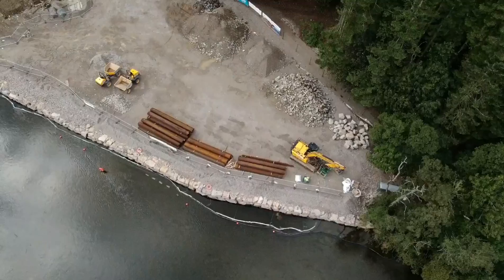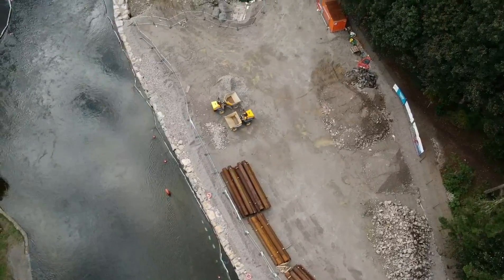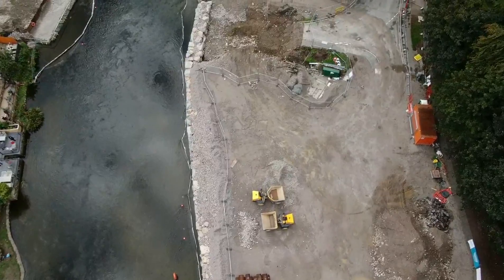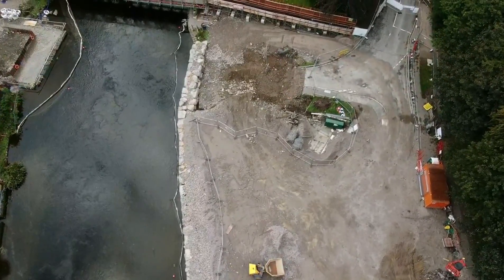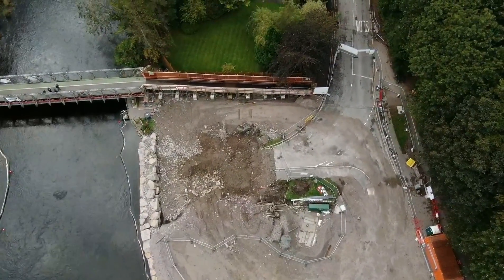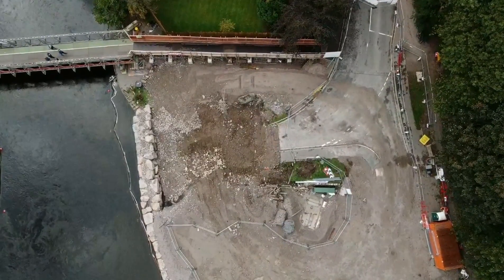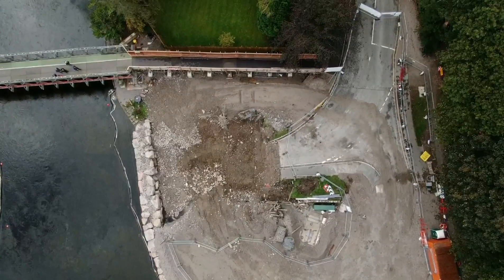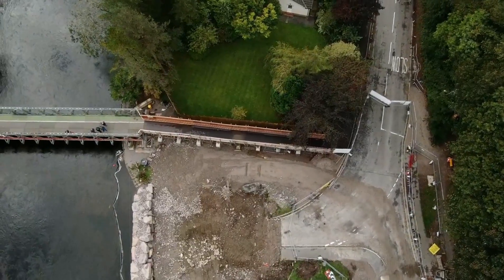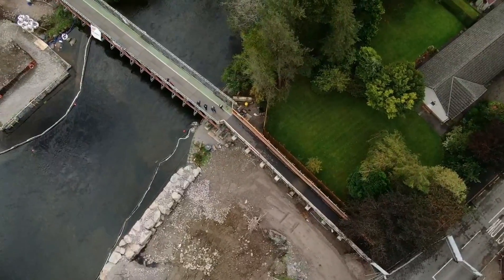Right, let's go and have a look, let's see what they've been doing down here. We've got some work going on there, ready for the new foundations to go in. On that side, and of course we've got the footbridge open — they've done a really good job of that, haven't they.